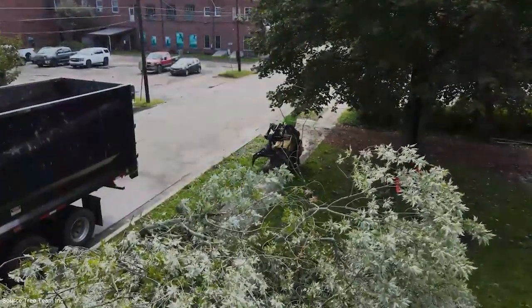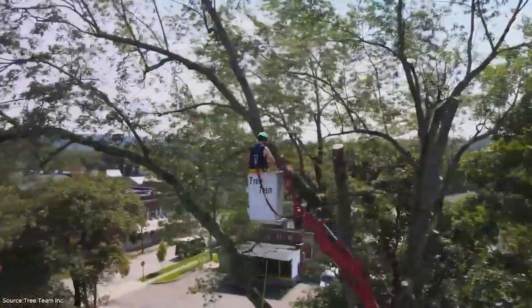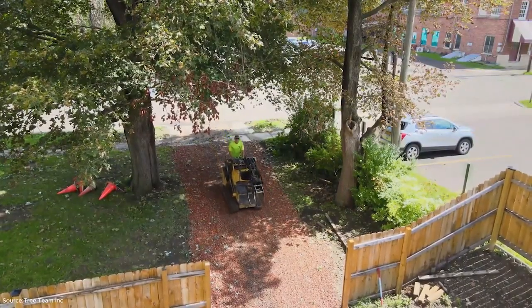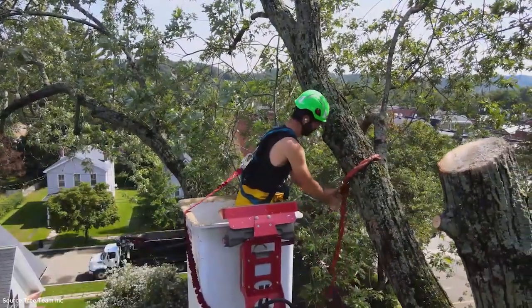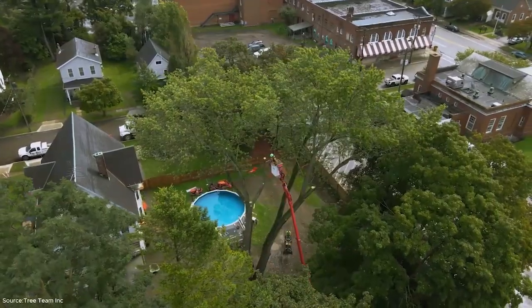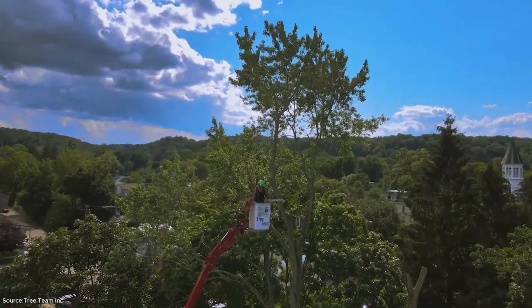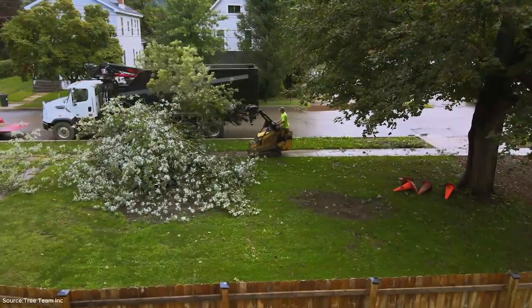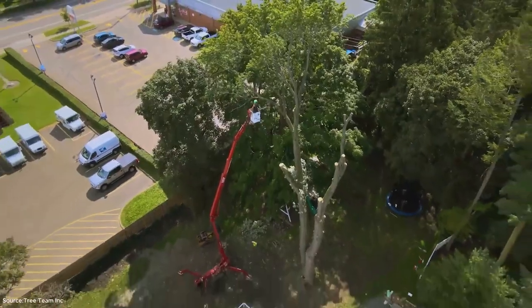The operator works methodically, cutting and lowering limbs without letting heavy branches fall unpredictably. Each piece is guided down under full control. This method is particularly important in urban and suburban environments, where protecting property is just as important as removing the tree itself. The silver maple wood has many uses. Though softer than other hardwoods, it can be turned into furniture, flooring, or even firewood. By handling removals this way, the industry ensures maximum usable material while maintaining safety.